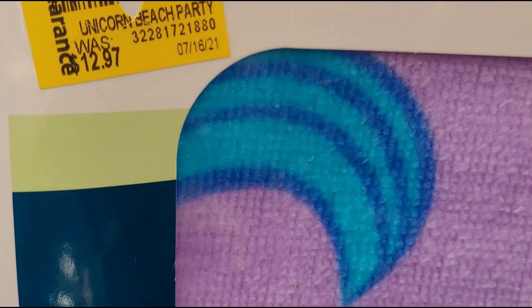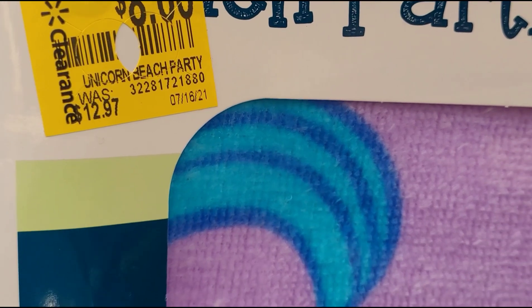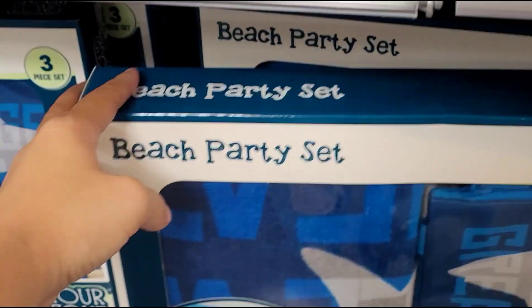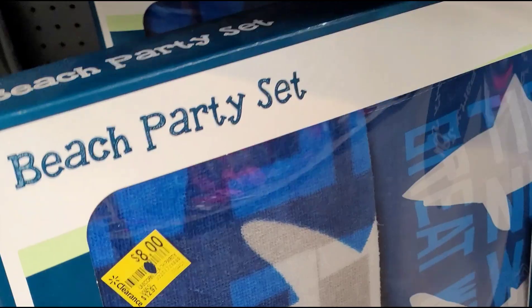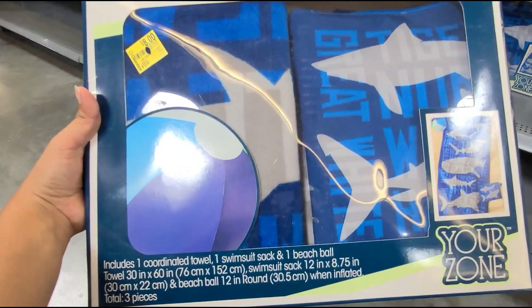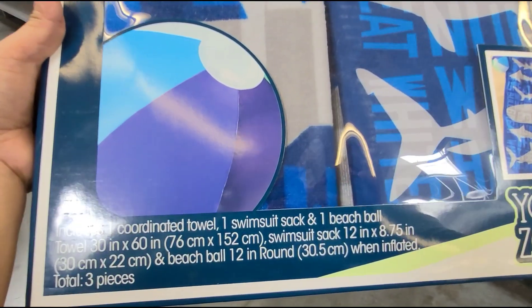They have this one for eight dollars, was $12.97. Hopefully it's a better deal at your stores. They also have this one for boys at eight dollars — same thing, that's what's included.